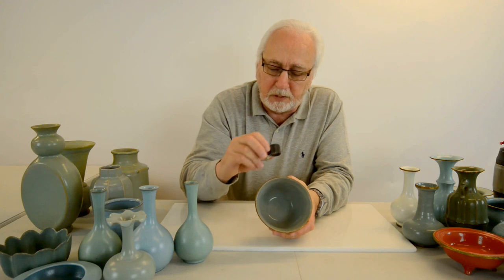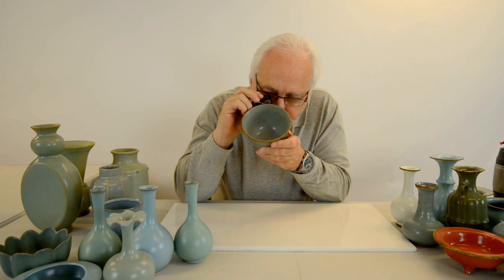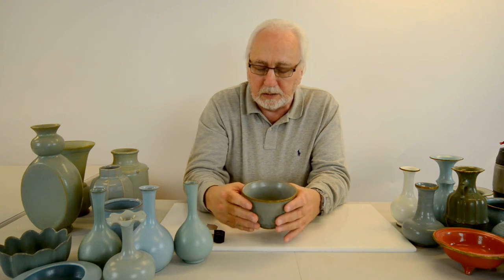If you get a loupe you can actually look in there and see the red, and then the green actually growing on top of the red. You need a loupe to see that.